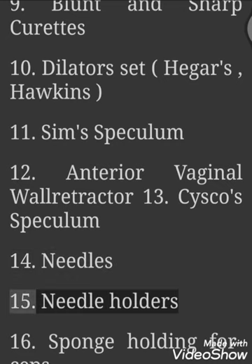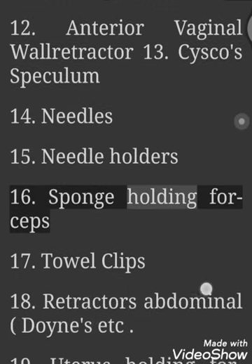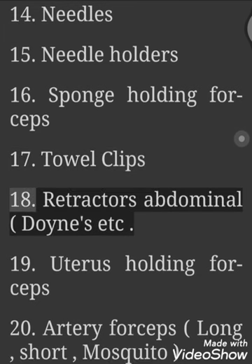14. Needles. 15. Needle Holders. 16. Sponge Holding Forceps. 17. Towel Clips.